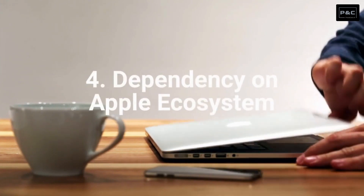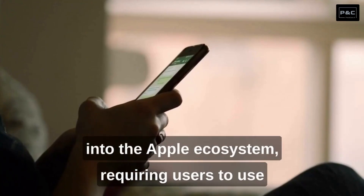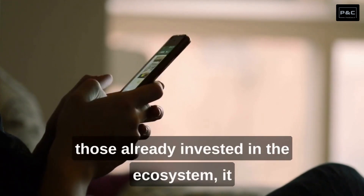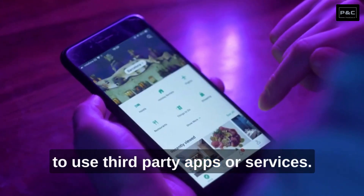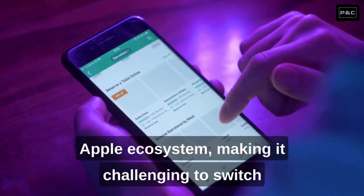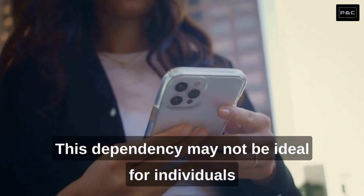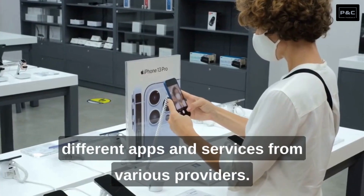Number 4: Dependency on Apple Ecosystem. iPhones are heavily integrated into the Apple ecosystem, requiring users to use Apple's services and products for a seamless experience. While this integration can be beneficial for those already invested in the ecosystem, it can create limitations for users who prefer to use third-party apps or services. Users may find themselves locked into the Apple ecosystem, making it challenging to switch to other platforms or devices without experiencing some level of disruption. This dependency may not be ideal for individuals who prefer the flexibility to mix and match different apps and services from various providers.